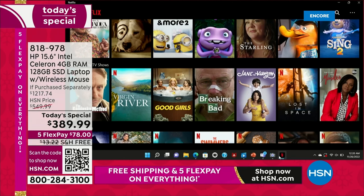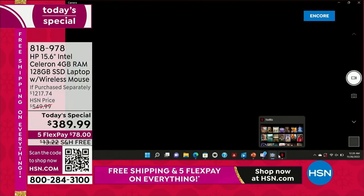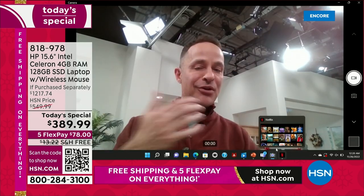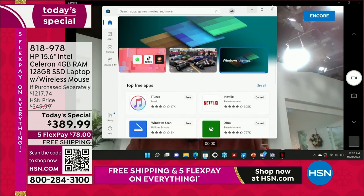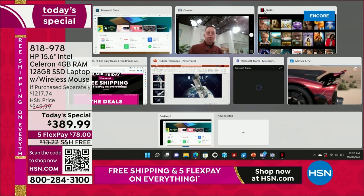You want to open Netflix? Netflix is open instantly. The camera? Oh, there's the video camera — ready to go whether you want to use Skype, Zoom, or any of your apps. I would say that is fast. And I'm just getting warmed up. How about the Microsoft Store? So now I've got four things running — actually, I have one, two, three, four, five, six, seven things running, including PowerPoint.